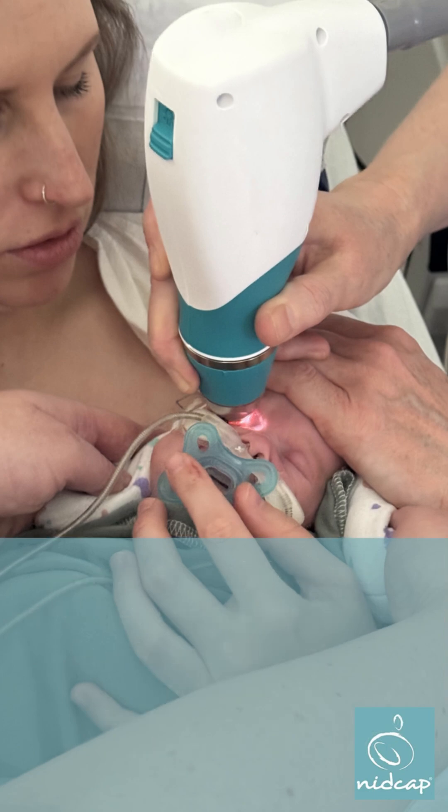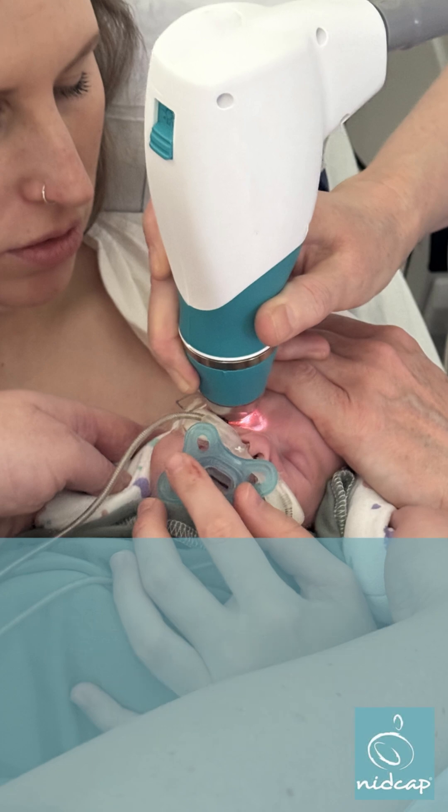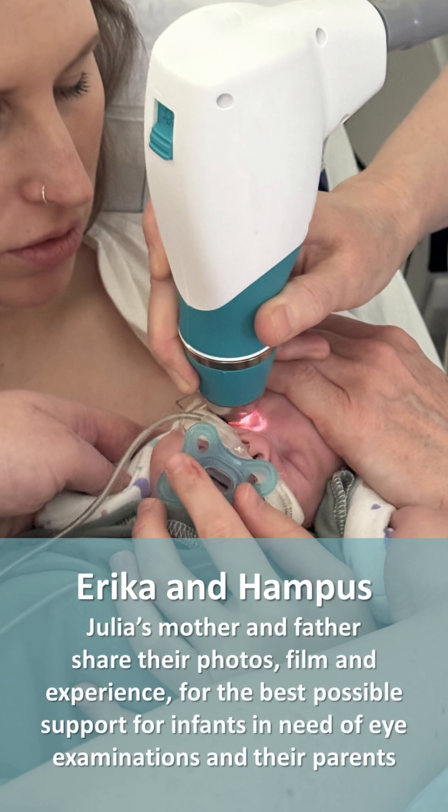This is Julia. She was born extremely preterm in week 25 and two days with a birth weight of 615 grams. At the time of the examination she had a corrected age of 37 gestational weeks and weighed 2165 grams. This video was made together with Julia's mother Erica and father Hampus.